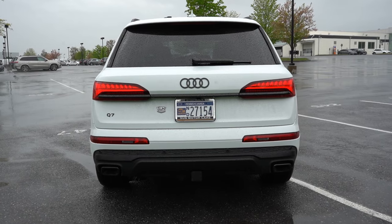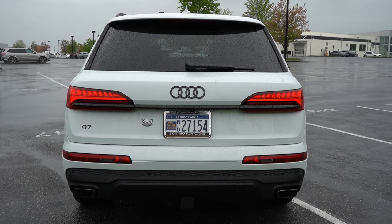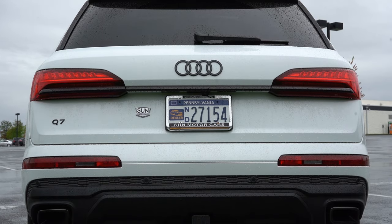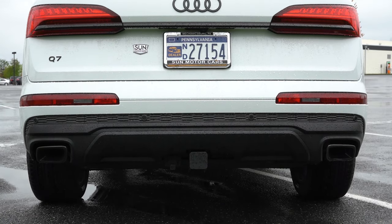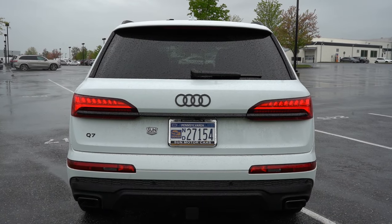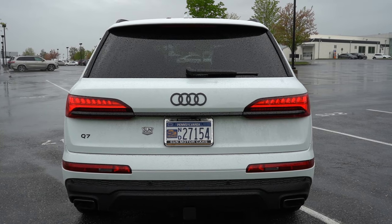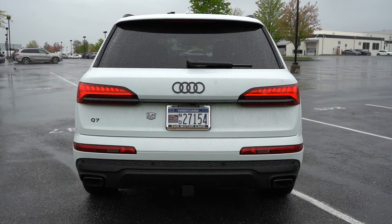Around back, there's a body-colored shark fin antenna, a rear spoiler with integrated brake light, rear window wiper, and LED sequential taillights — the LEDs appear to slide from one side to the other when signaling, which looks great. Below it all is a gloss black rear diffuser. A trailer hitch is available for $750. Towing capacity is 4,400 lbs for the 45 and 7,700 lbs for the 55. Exposed dual exhaust outlets with gloss black or chrome tips finish off the rear.